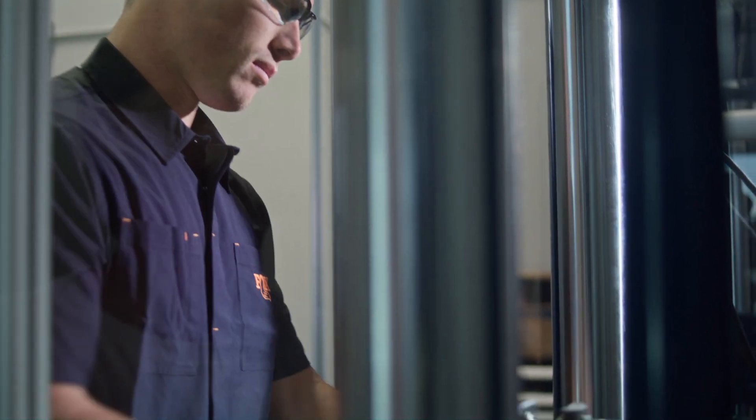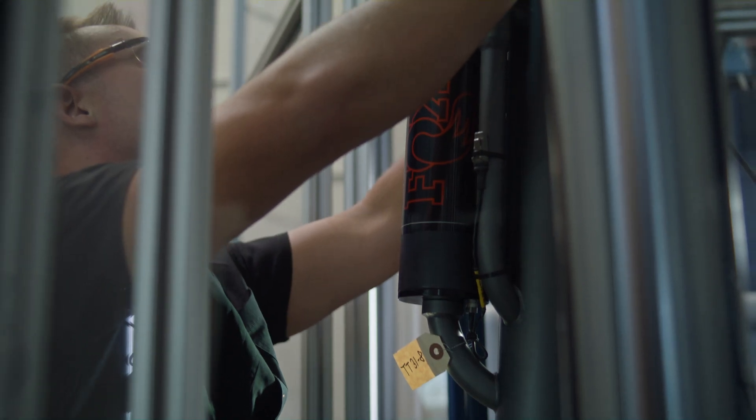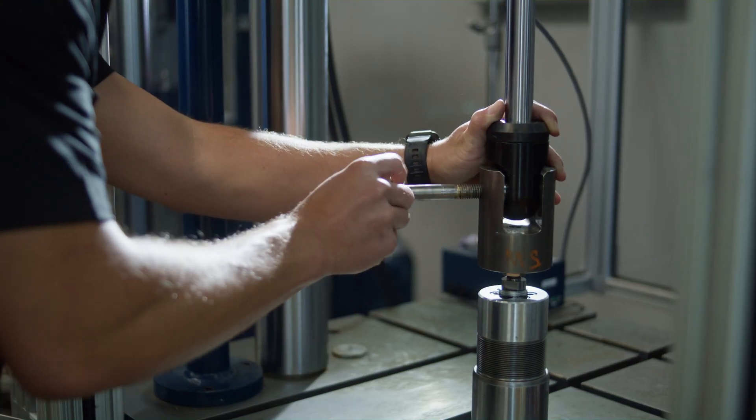As motorsports has been reborn, I would say we've been really focused on data and testing. Lab testing has allowed us to throw scenarios into the dyno that we might think a trophy truck would see and look at what the data looks like.